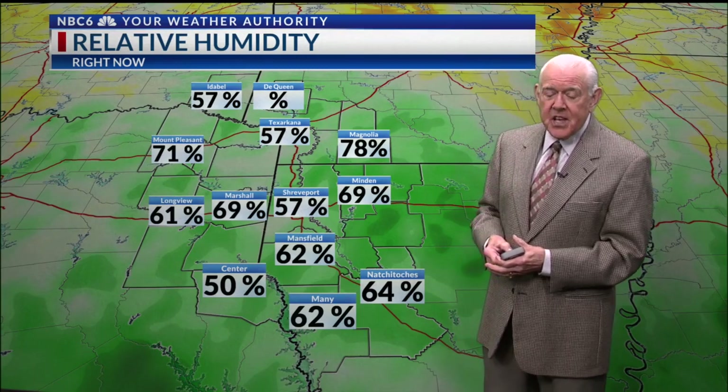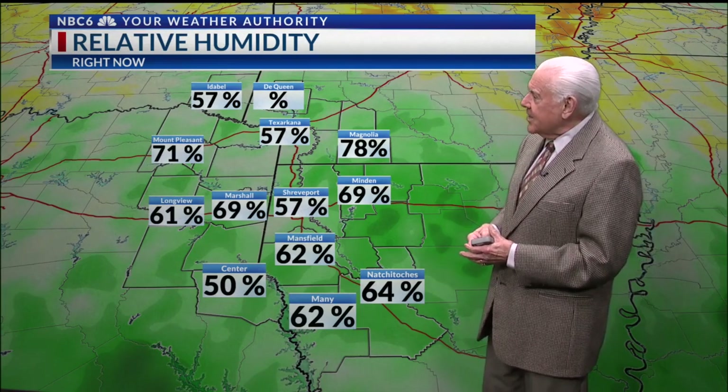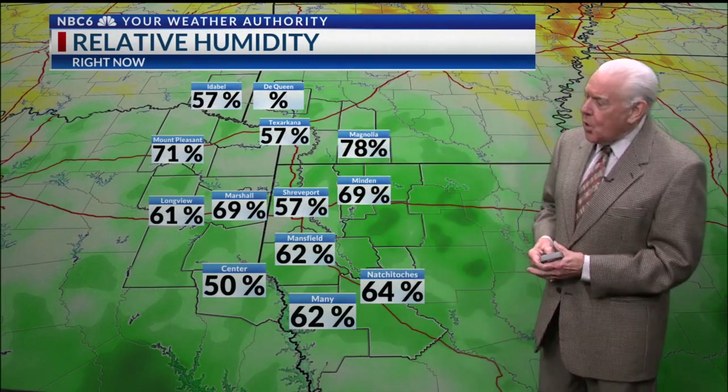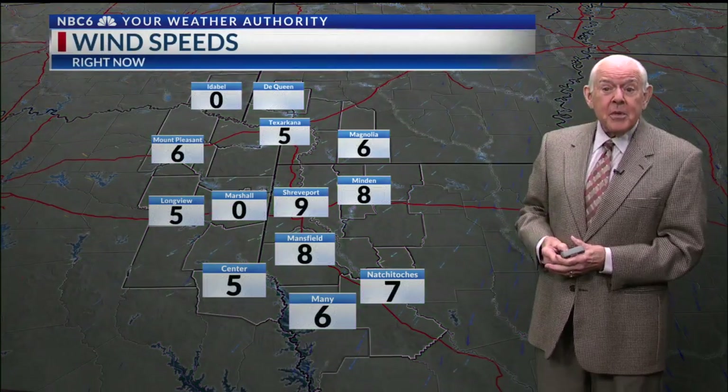57% humidity in Texarkana and in Shreveport. 57% up in Idabel. 71% over in Mount Pleasant, and going all the way down to Natchitoches, 64%. So it could be a lot worse.